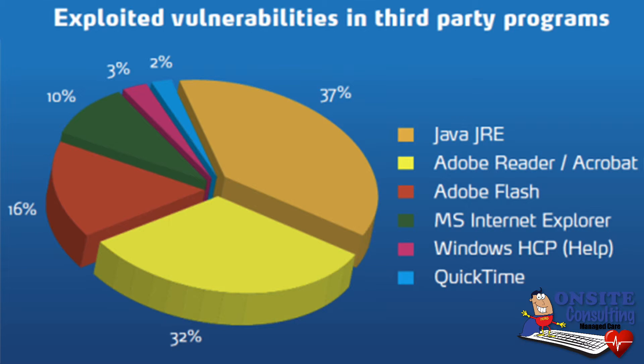There are also many third-party programs — things that are not from Microsoft — such as Java, Adobe Acrobat Reader, Adobe Flash, and Internet Explorer. Even the Help screen actually has vulnerabilities where people can hack in and cause problems with your computers. So we're going to be monitoring those third-party programs and applying those patches as well to your computer.